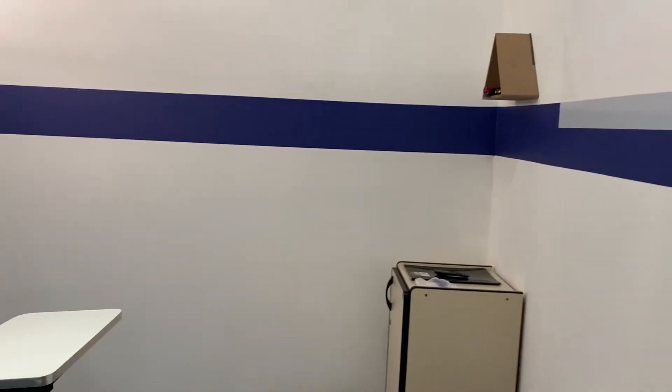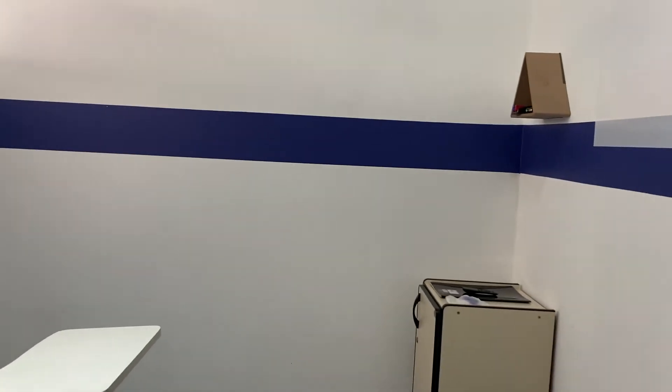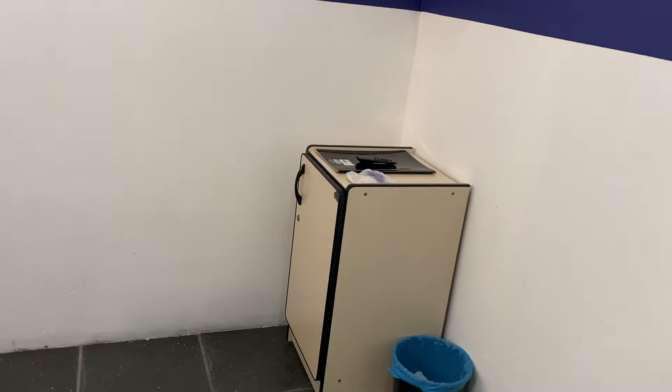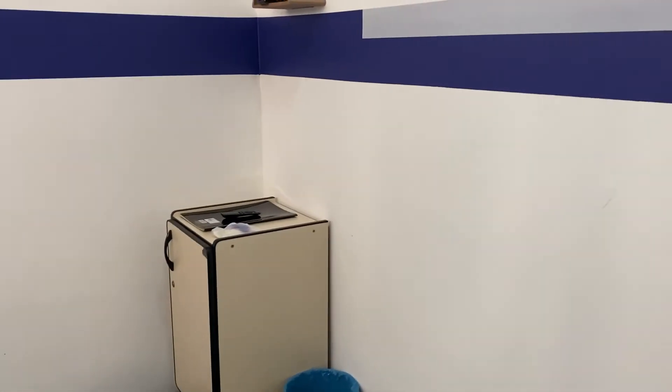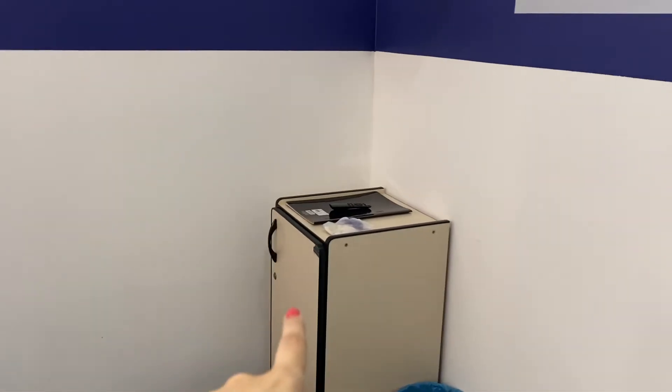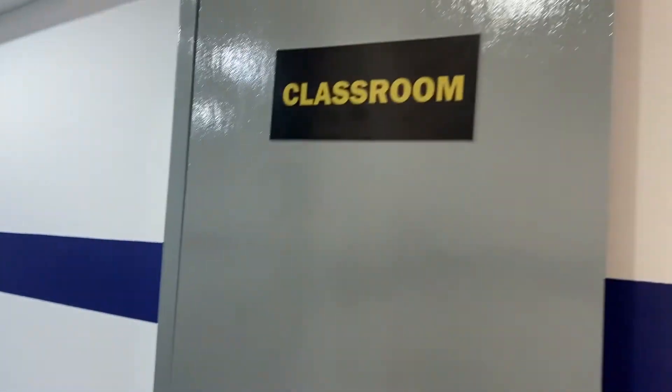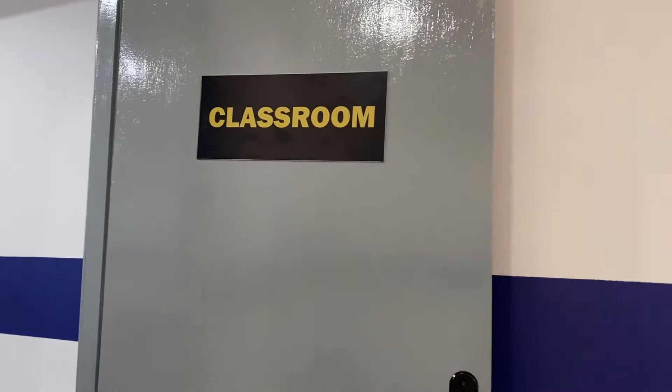That's the classroom. If you want a classroom tour — something a lot more into detail of what I have — because let me tell you something, I have a lot of stuff over there. Just tell me in the comments below if you guys would like to have a more detailed classroom tour, and I will definitely show what's in that cabinet because there is a lot of teacher stuff over there. Again, this is the door that says classroom — I love those little signs, they're so cute.